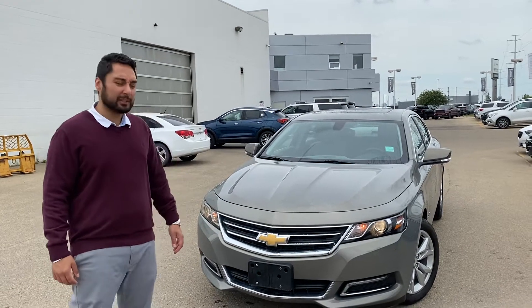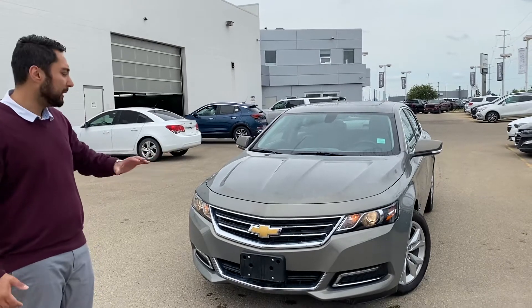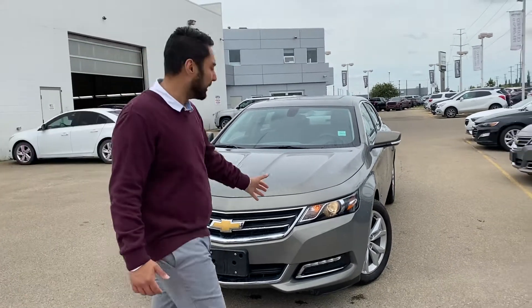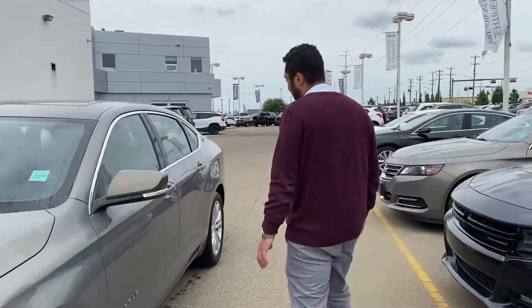Hi, my name is Jaz, I'm with Capital GMC. Today I have the absolute pleasure of showing you this beautiful Chevy Impala. Tons to talk about on this unit. I'm just going to make it a quick virtual tour just out of respect to your time. Absolutely stunning vehicle.